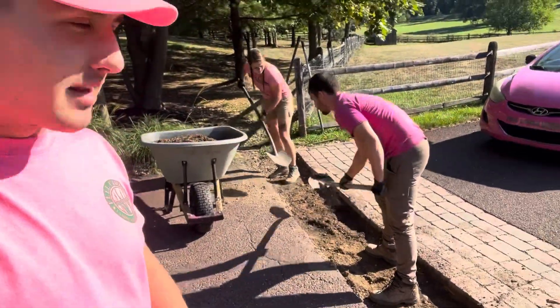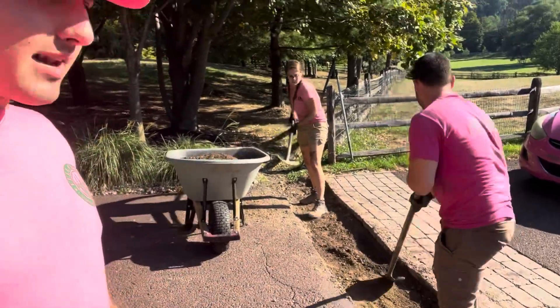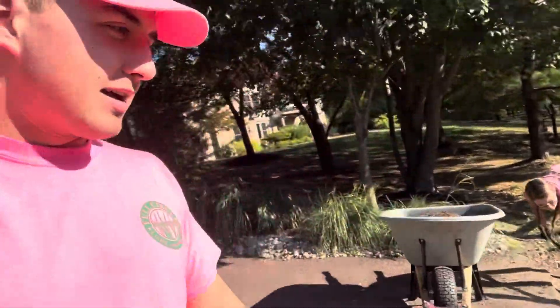Over here we're replacing this part of the walkway as well. Same thing as up there — an electrical line got right under there, you can kind of see it. Yeah, that's pretty much the gist of it for this one.